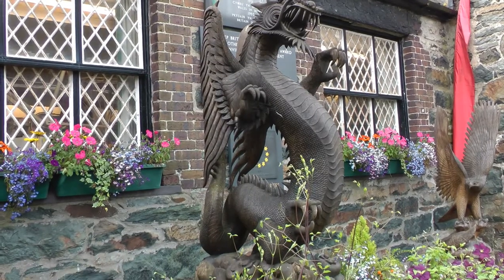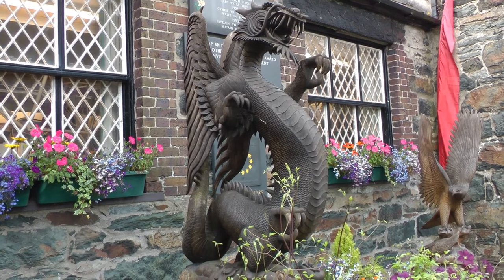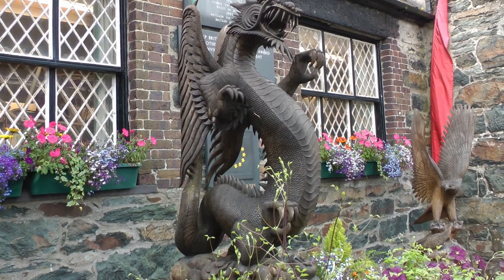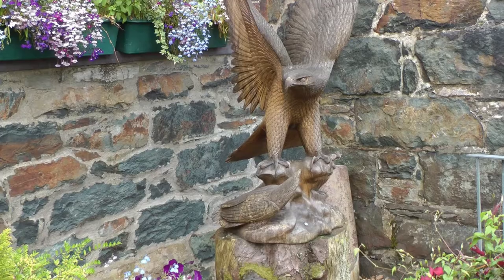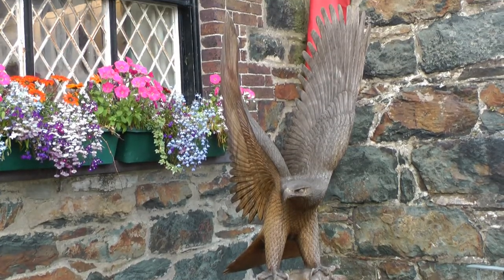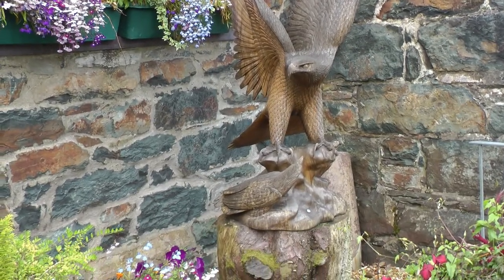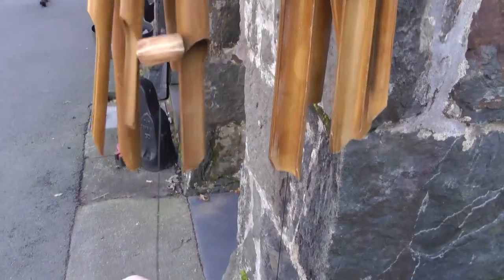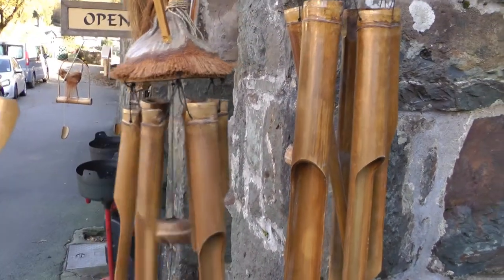I must say I found this Welsh dragon rather impressive. Beautiful. I can hear the sound there — the wind chimes, the type I like. Lovely, lovely sound. You can hear a beautiful eagle carving, and that's really nice to have right next to the beautiful dragon carving.